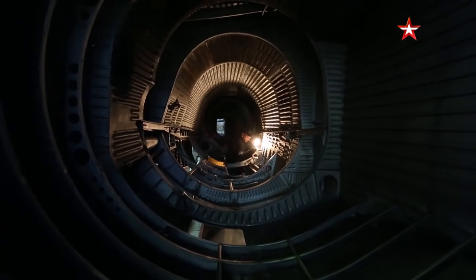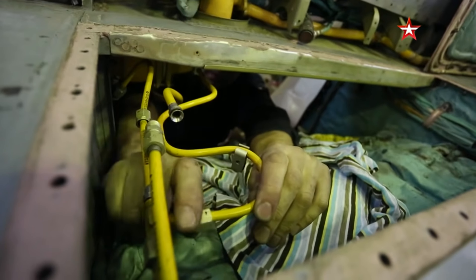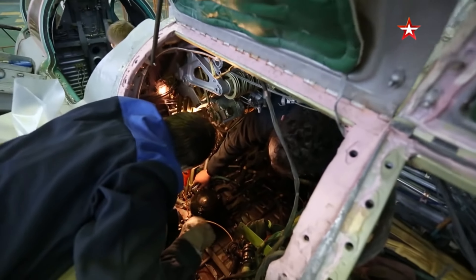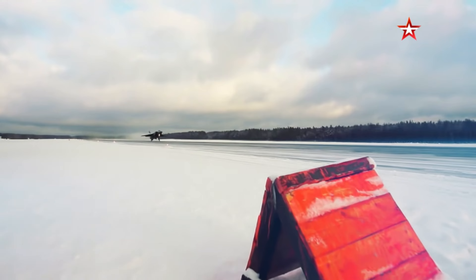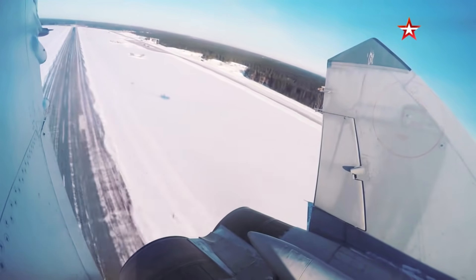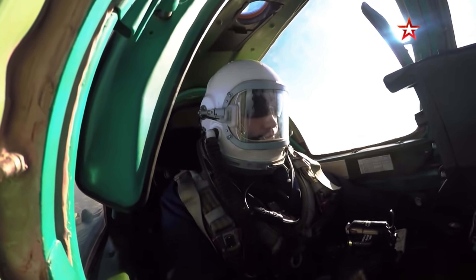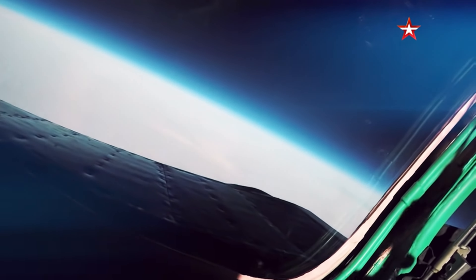With its latest upgrades, the MiG-31BM is far more than just an interceptor. It has evolved into a multi-role combat platform capable of performing air-to-air, air-to-ground, and even anti-ship missions. The aircraft is powered by two Soloviev D-30F-6 afterburning turbofan engines, allowing it to reach speeds of up to 3,000 kilometers per hour. This extreme speed, combined with a service ceiling of 25,000 meters, enables the MiG-31BM to respond rapidly to threats across vast distances.